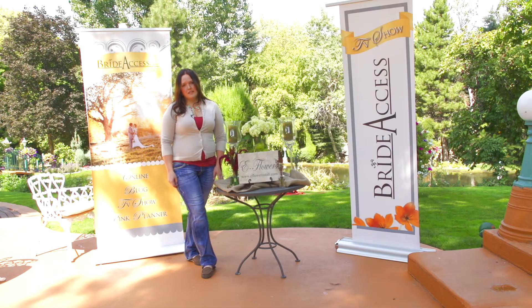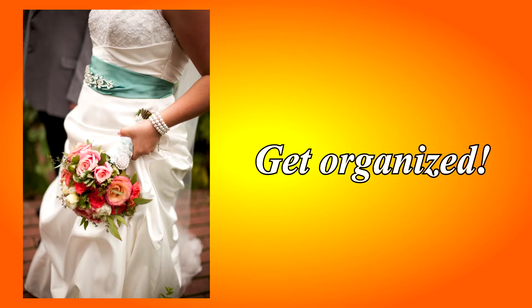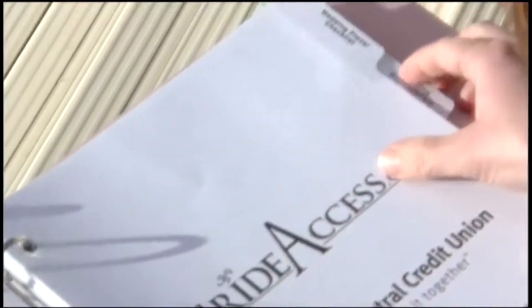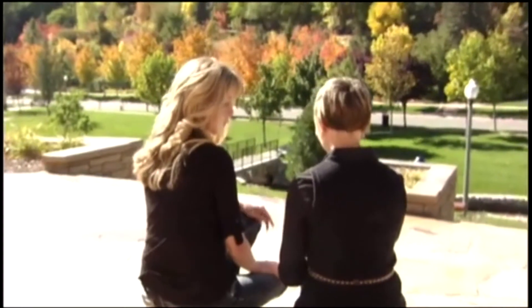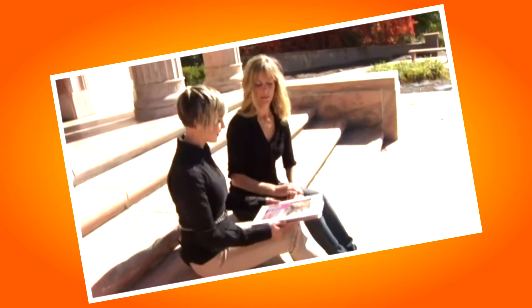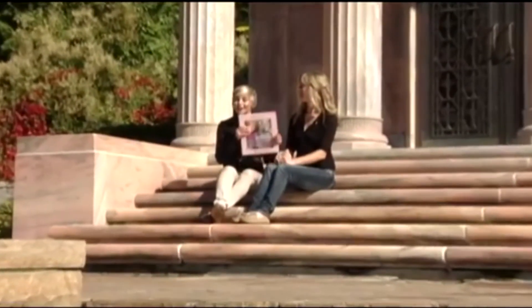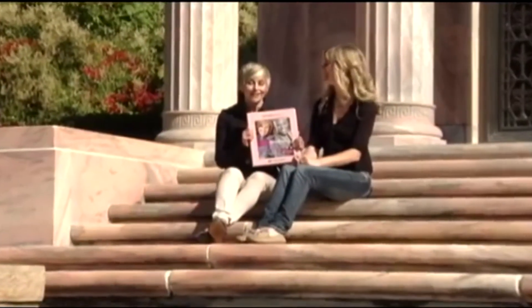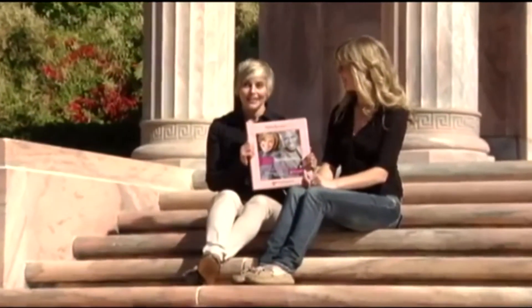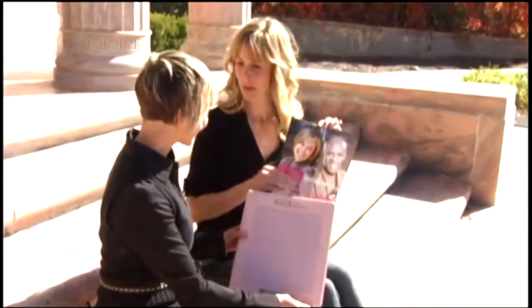Get organized — and make it fun. Whether you like to scrapbook or not, I've always suggested this: purchase a three-ring binder. Decorate the front of it with stickers and photos of you and your fiancé. Keep all of your important information and ideas in your binder, so when you meet with your vendors, you have everything together and organized at your fingertips. Do you have the BrideAccess.com pink planner? This planner you absolutely have to have — it is essential to wedding planning. At the end of your wedding, you have a keepsake to share with your future family and friends.